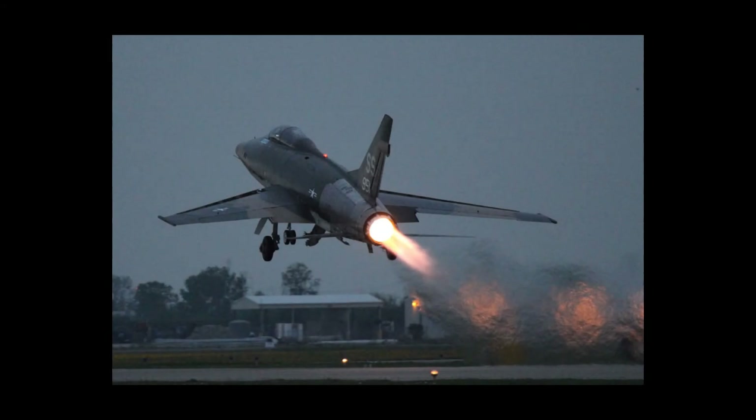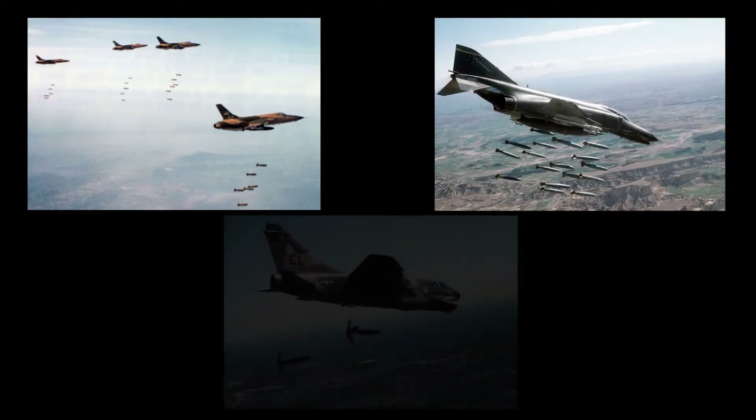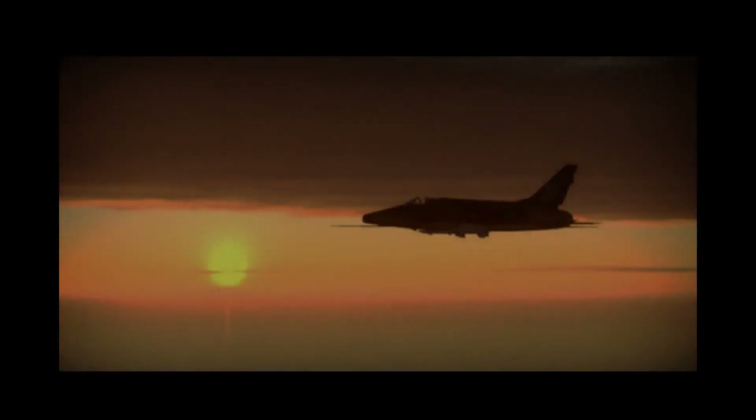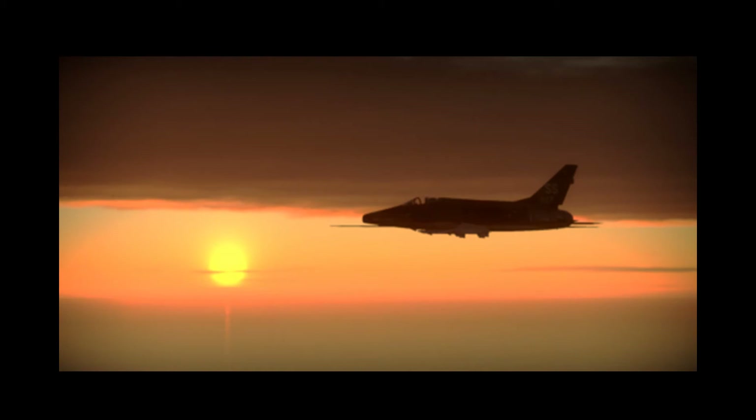The F-100's wartime operations came to an end on July 31, 1971, as they were slowly replaced by the Republic F-105, the McDonnell Douglas F-4 Phantom II, and the Ling-Temco-Vought A-7 Corsair II. The Hun had logged 360,283 combat sorties during the war. By war's end, 238 F-100 Super Sabres had been lost in Vietnam. No F-100 was ever officially credited with any aerial victories, although a probable MiG-17 shootdown was recorded in April of 1965. No F-100 in Vietnam was lost to enemy fighters. 186 were shot down by anti-aircraft fire, 7 were destroyed from Viet Cong air attacks on air bases, and 45 crashed in operational incidents.